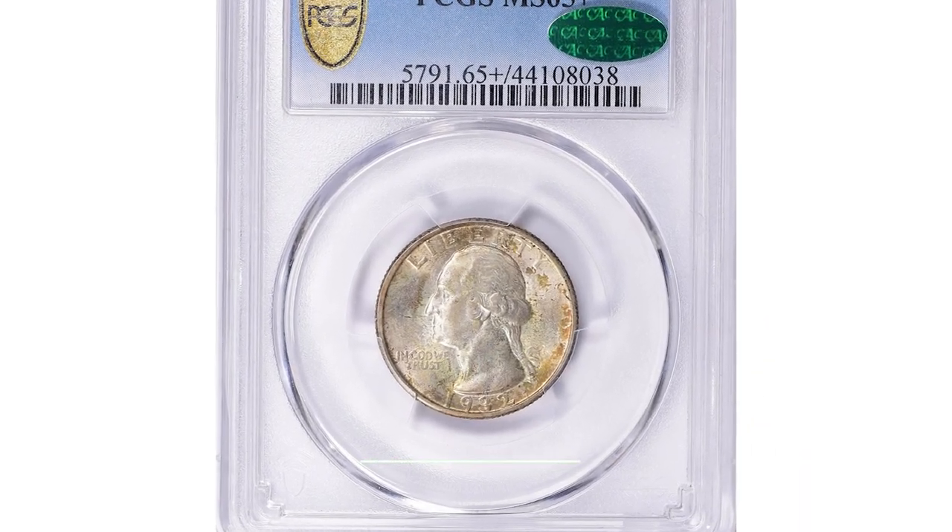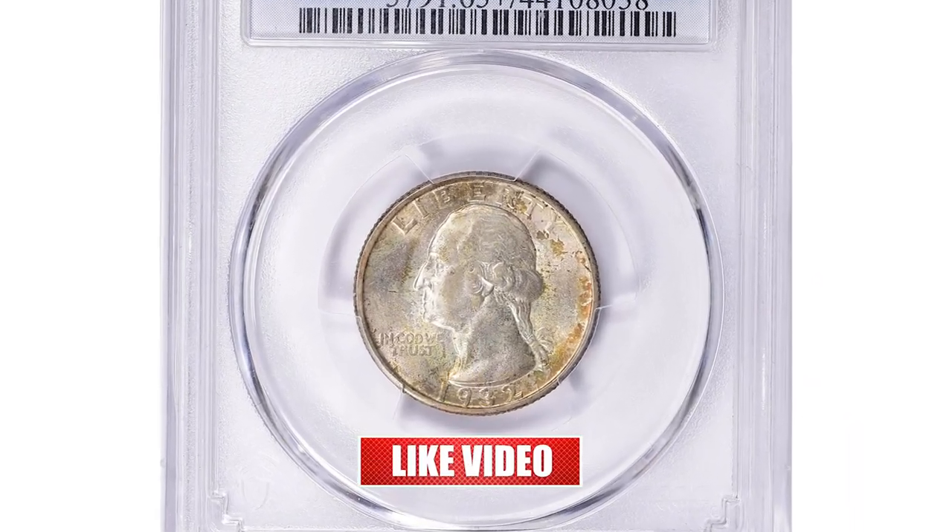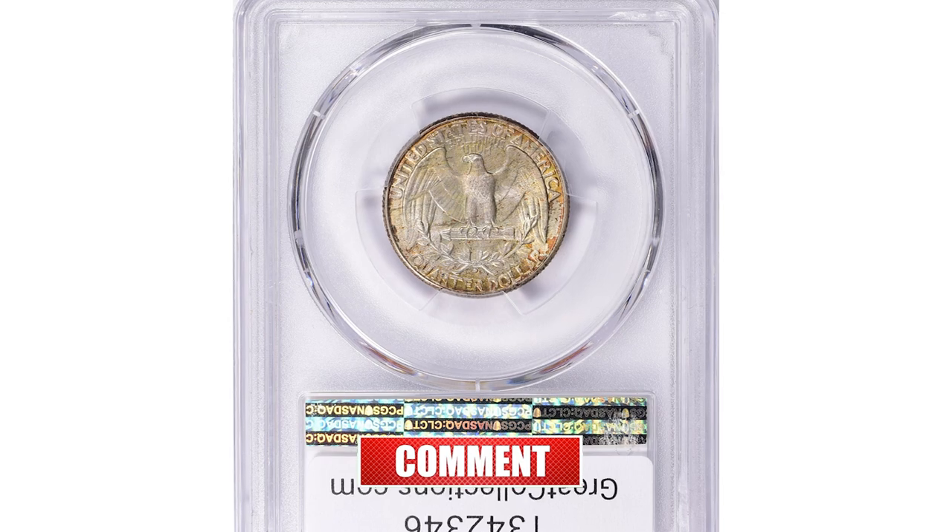April showers bring May flowers, and this coin brought someone a lot of dollars at auction.